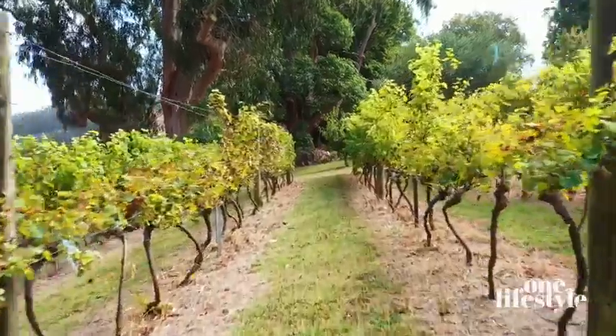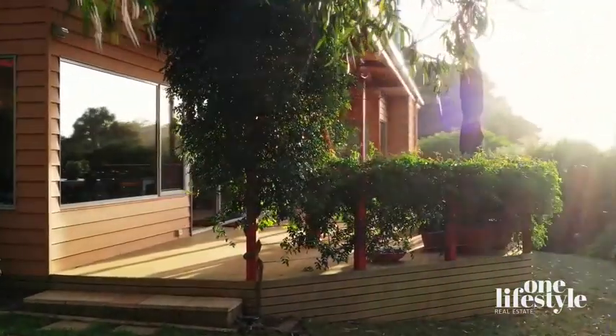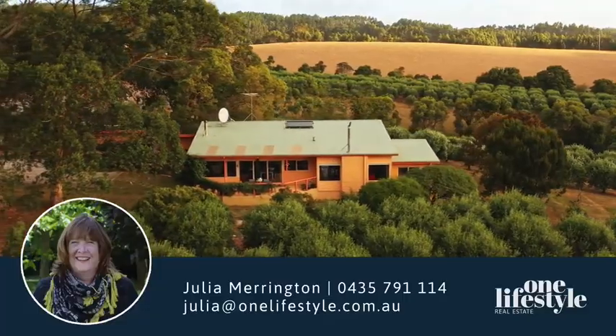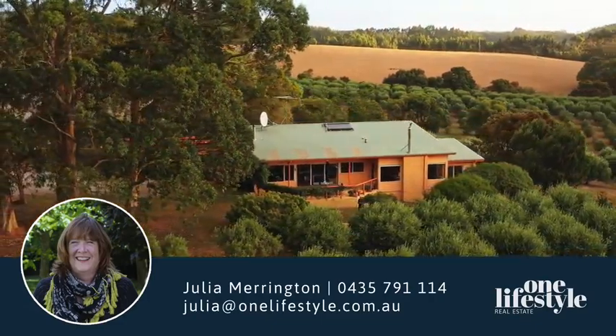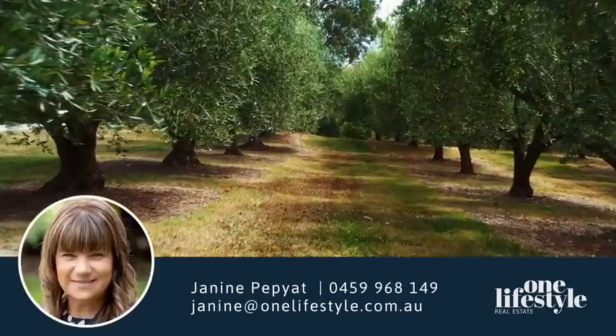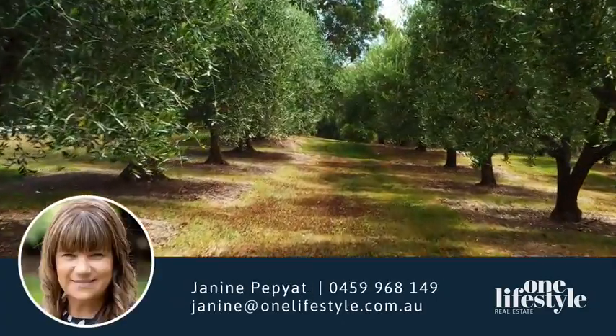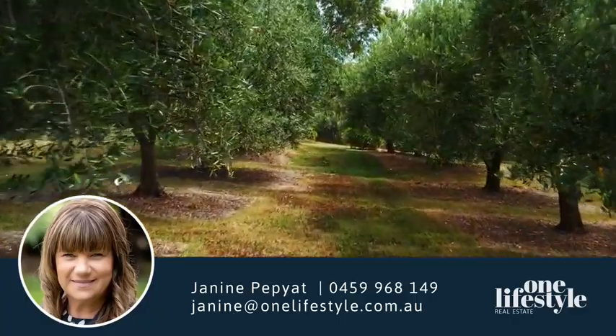Why travel overseas? To ensure your opportunity to inspect this rare property, contact Julia Merrington on 0435 791 114 or via email julia@onelifestyle.com.au, or Janine Pepyat at 0459 968 149 or via email janine@onelifestyle.com.au.